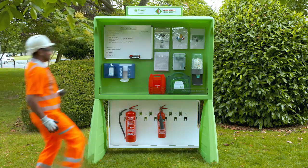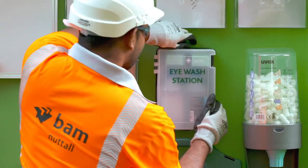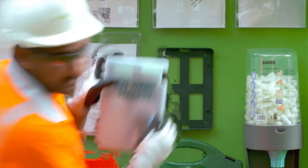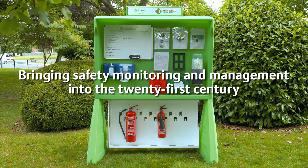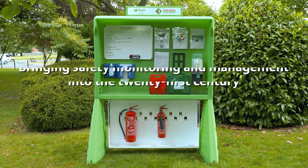How long does the injured person have? We all know that with an eye injury every second counts. A fast response is vital. Imagine bringing safety monitoring and management into the 21st century.